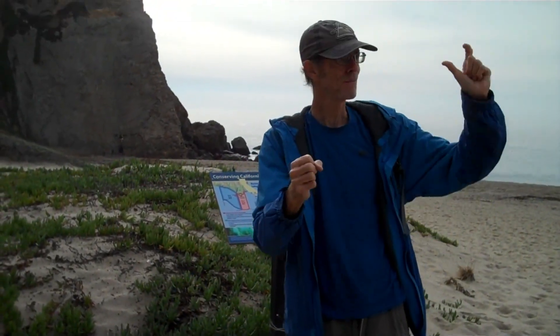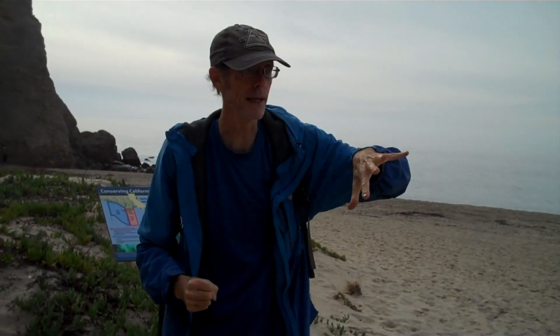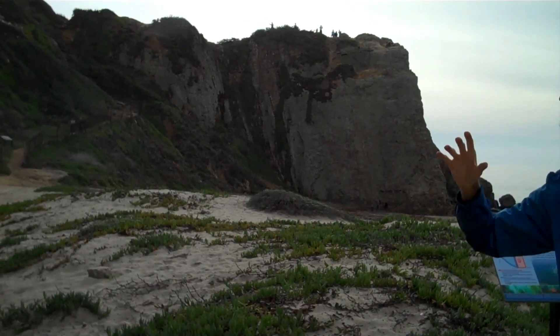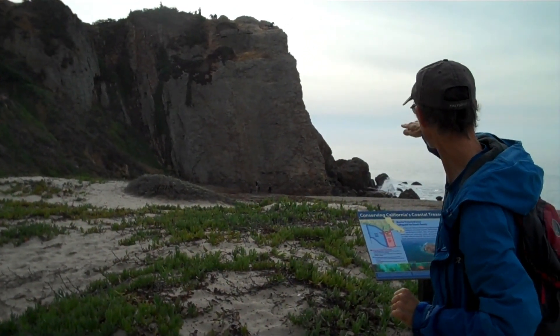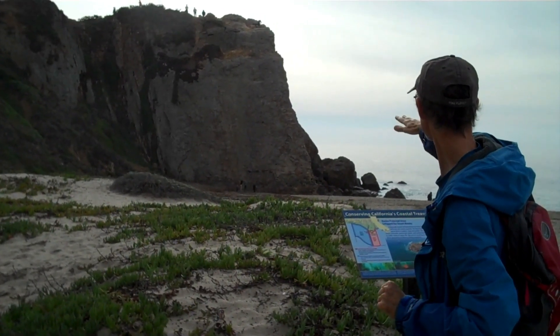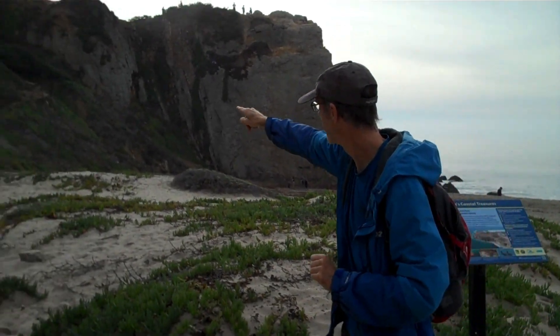I parked my car on this road at Zuma Beach. I didn't drive into the paid parking area because I wanted to save some money. Over here is a nice sculpted cliff, and I can see people at the base of the cliff actually engaged in some rock climbing. I'm heading up this trail right here.